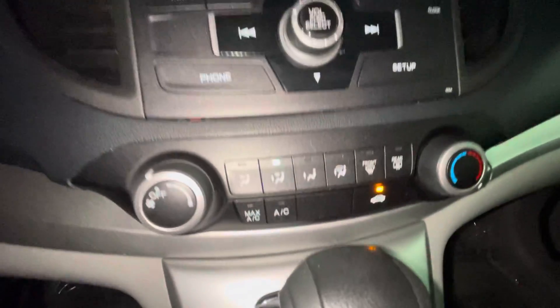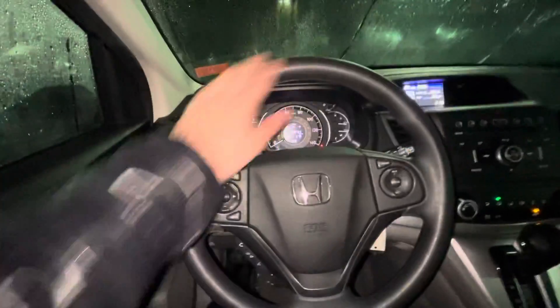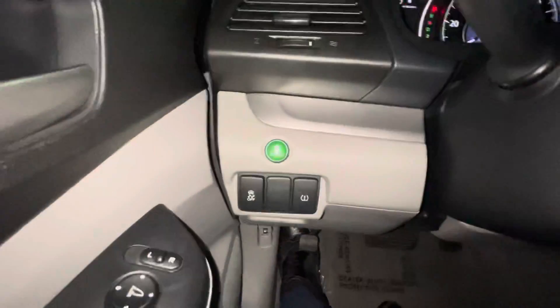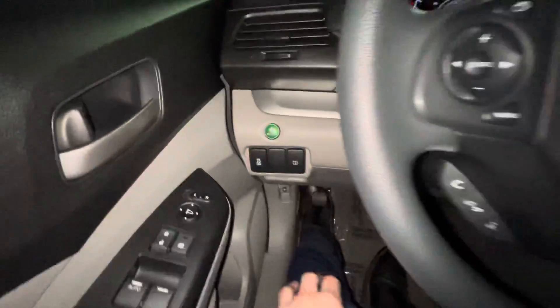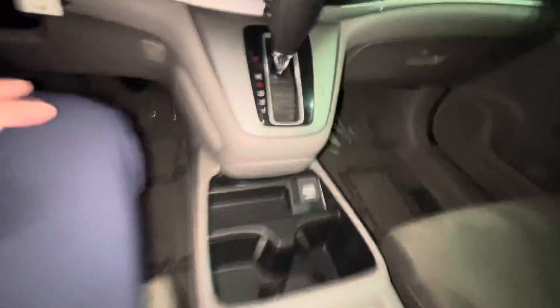You got the climate controls, radio controls. You can make hands-free phone calls via Bluetooth through the steering wheel. You can listen to your music via Bluetooth. And then you do also have an econ mode — gets you 10% better gas mileage when you have it on, though it really depends on how you drive. Got a charging port here, some good storage down here, auxiliary, USB. You got an armrest as well.